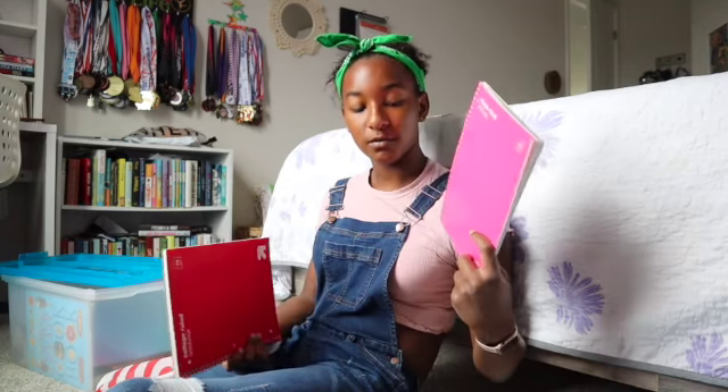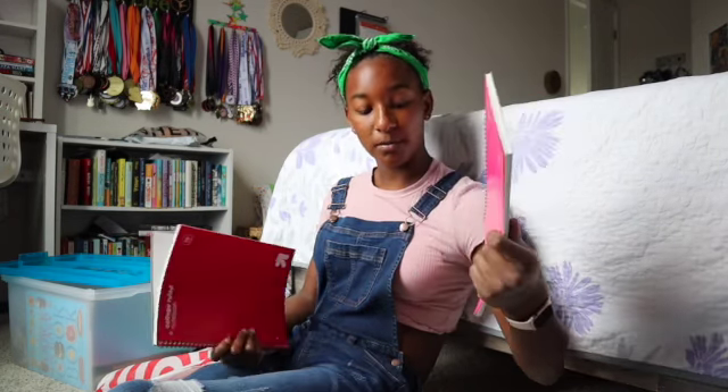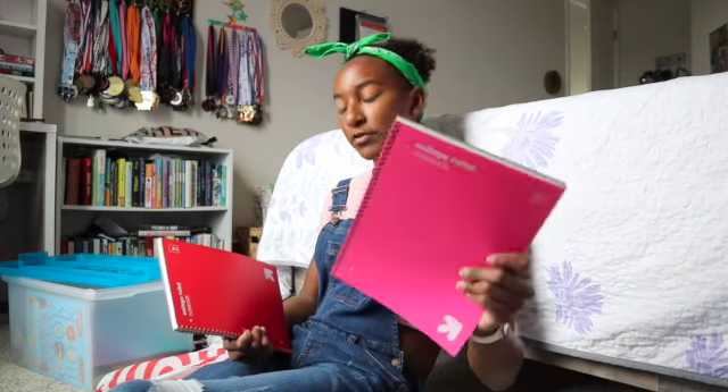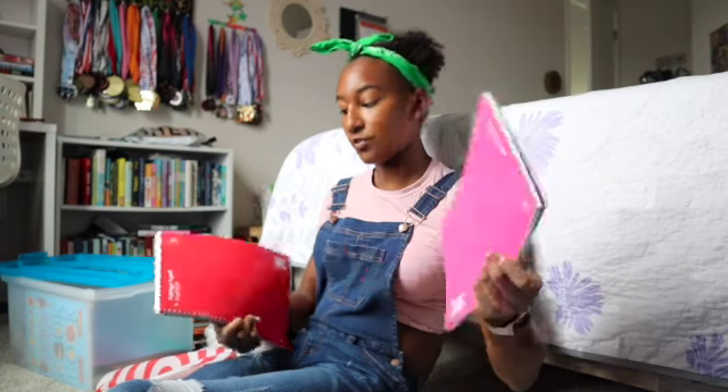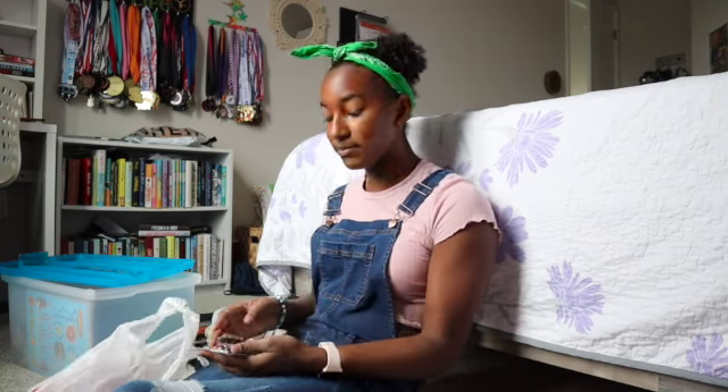I also got two smaller college-ruled notebooks. The classes for these are still to be determined, but I think one will be for algebra 2 and one for French 4. If I need one for English, I have composition notebooks for that. That's all the notebook stuff!